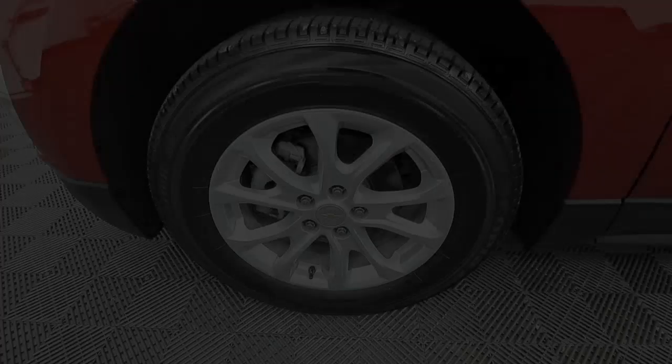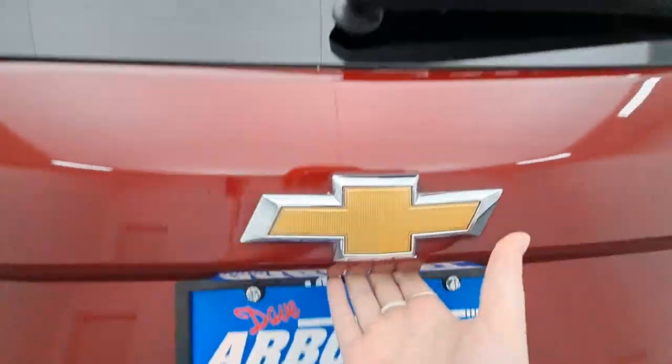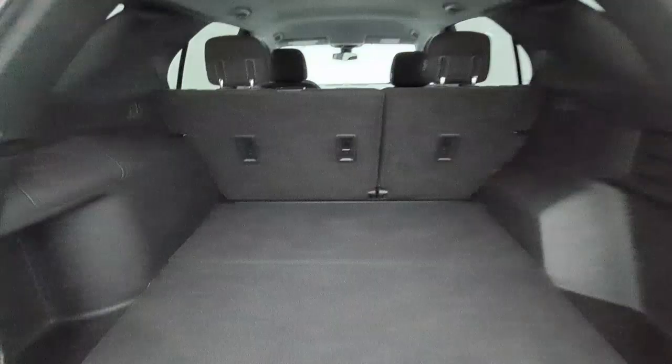These are just some of the great options this vehicle comes with: Apple CarPlay and/or Android Auto, lane departure warning, heated driver's seat, keyless entry, all-wheel drive, and power liftgate.